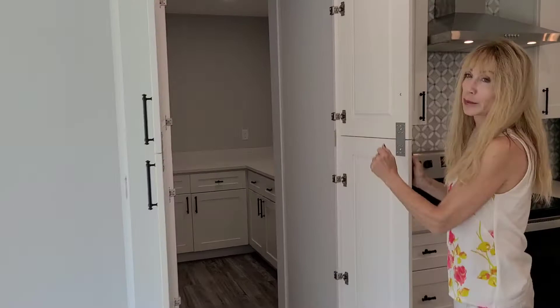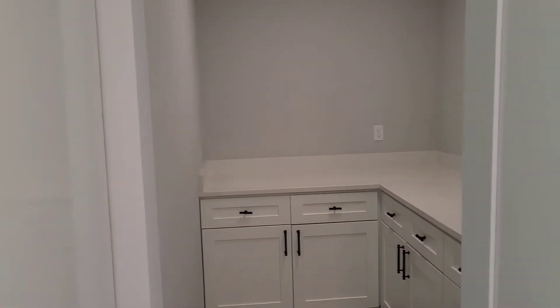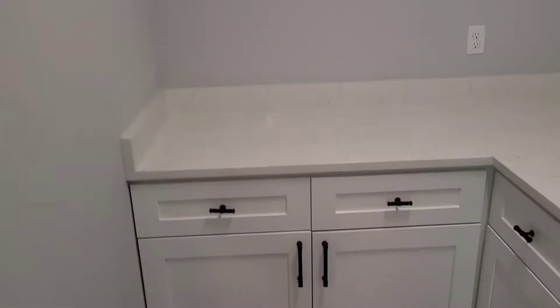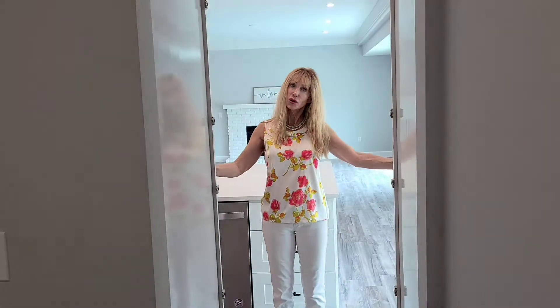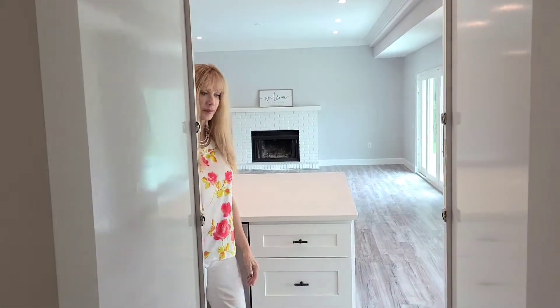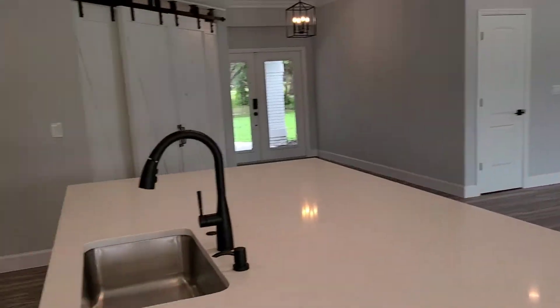This is a walk-in pantry and it's huge — it goes back quite a ways. It has cabinets throughout. You can add more if you like. And it has double doors so you don't even know it's there.